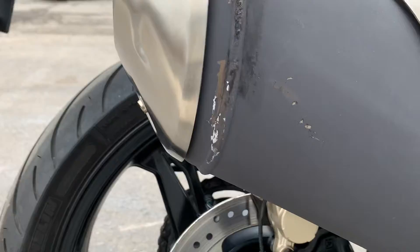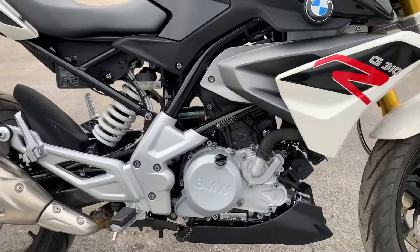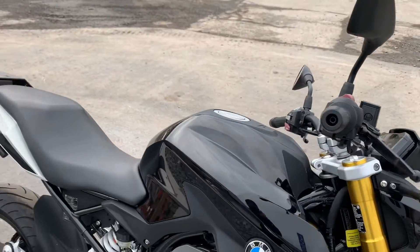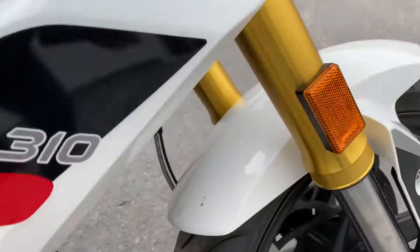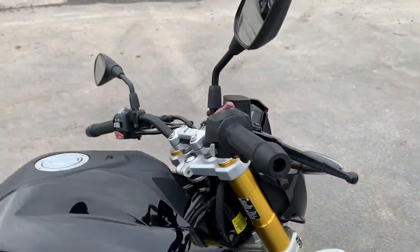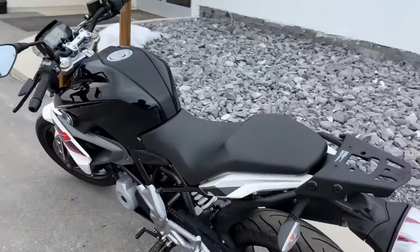Moving around to the right-hand side of the bike — a little tear there on the exhaust can. The plastics look good. Levers, mirrors, all that looks good. So I don't see any signs that this bike's ever been down. A little bit of rub marks here on the front fender. Presents very nicely, great price, and lots of warranty time remaining.